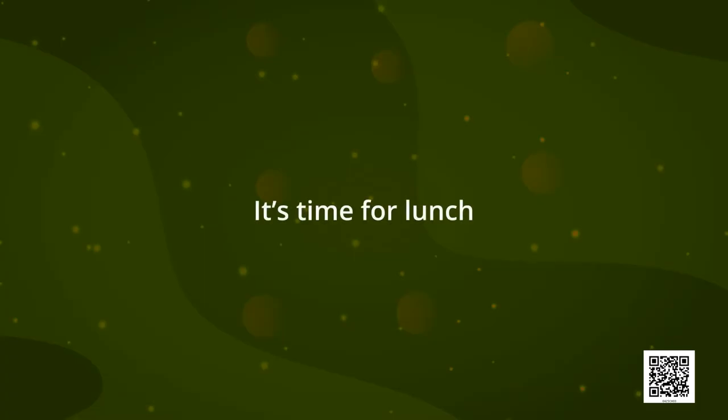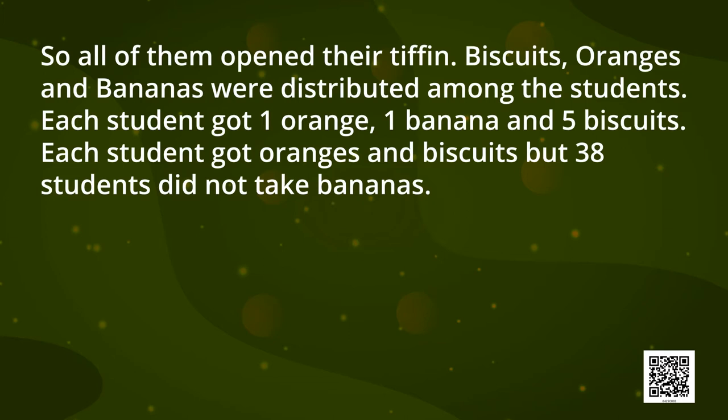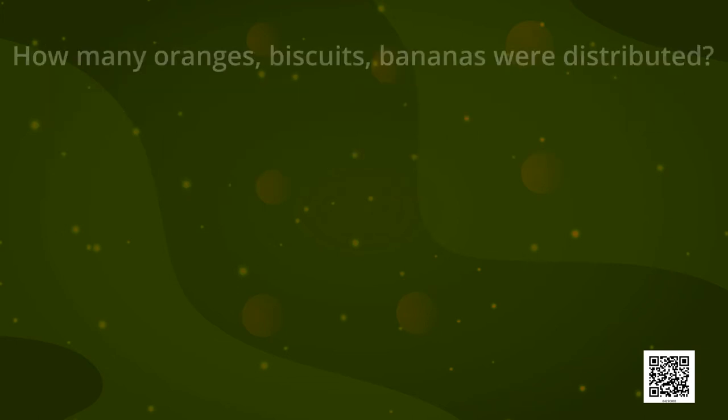Now the students felt very hungry as it was lunch time, so all of them opened their tiffins. Biscuits, oranges, and bananas were distributed amongst the students. Each student got one orange, one banana, and five biscuits, but 38 students did not take bananas. Can you help me in finding how many oranges, how many biscuits, and how many bananas were distributed?